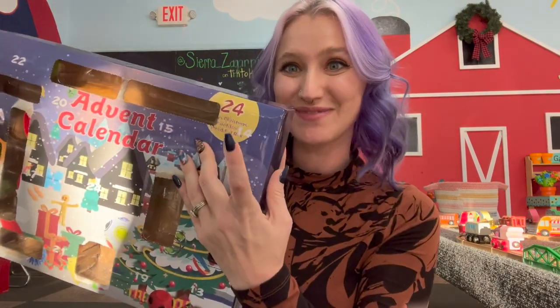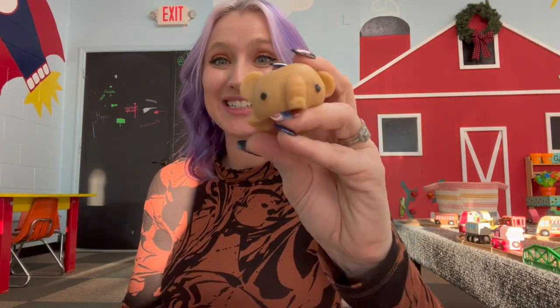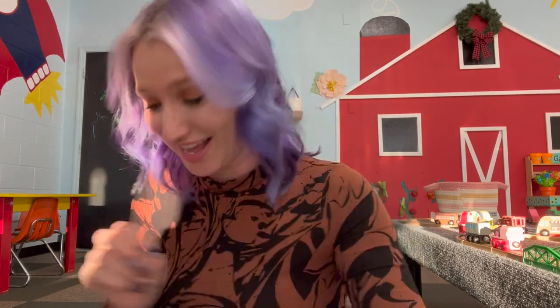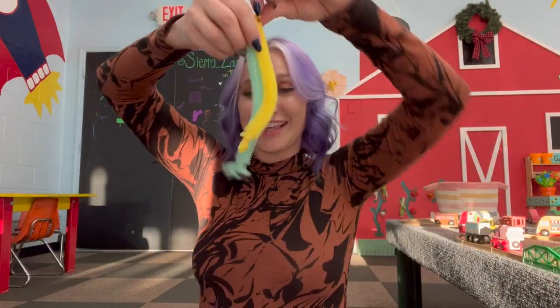We're on to day 14 — what is this? It's an extra large mochi, and it is a brown elephant! I have literally never seen an extra large mochi in any advent calendar. This is such a great find. I'm so excited. Day 15 I already opened — that was the two monkey noodles.